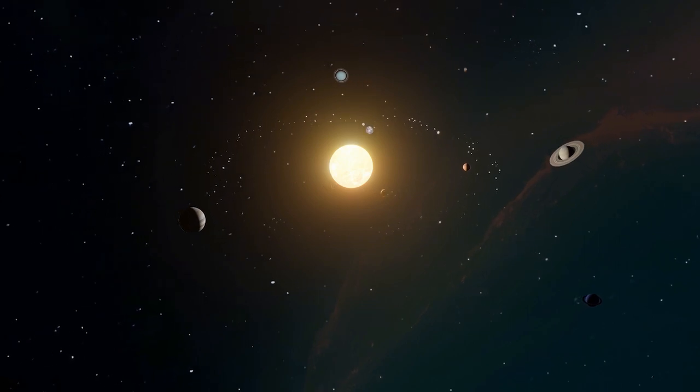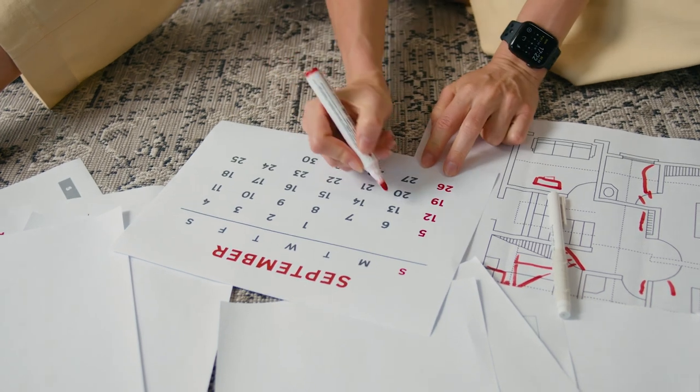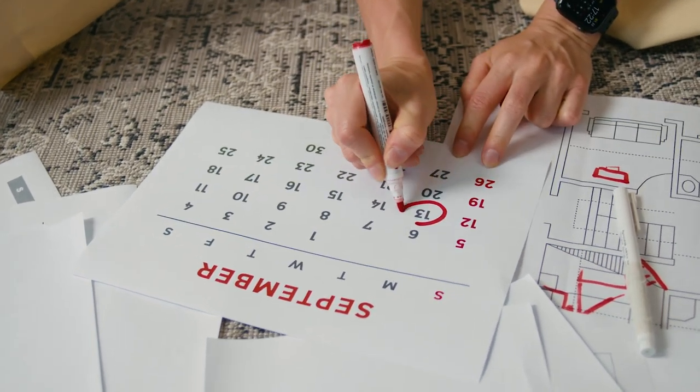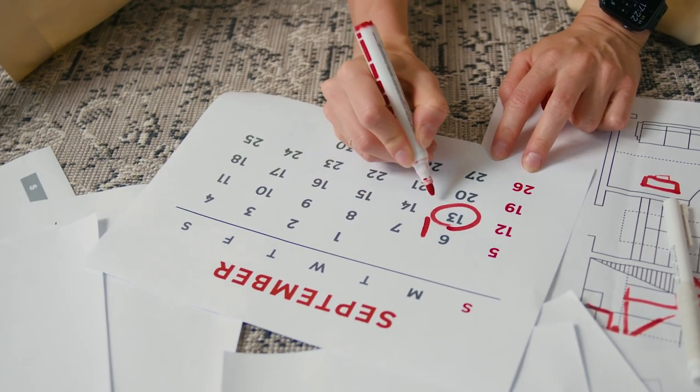The calendar we use today, the Gregorian calendar, was introduced by Pope Gregory XIII in 1582. It is based on the solar cycle, with months of varying lengths to better align with the tropical year.